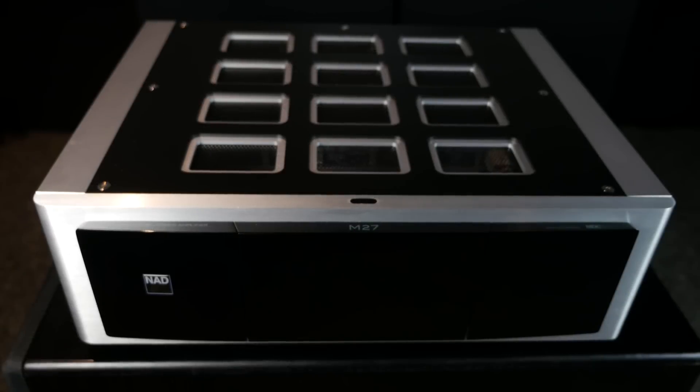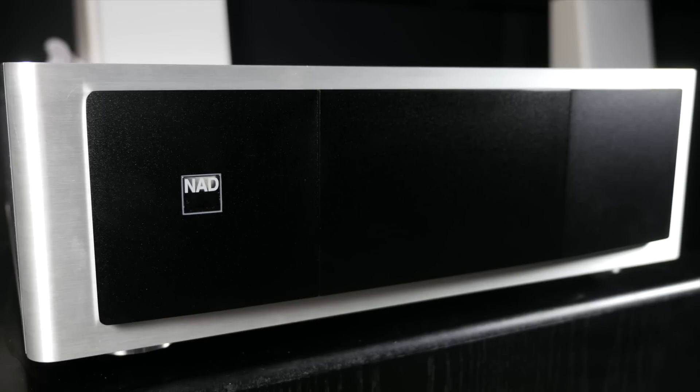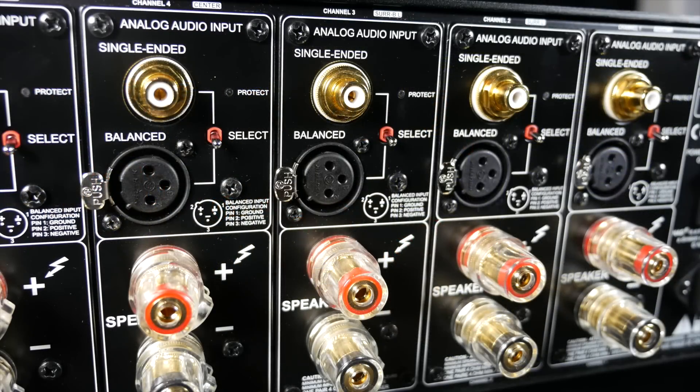The M27 Class D power amp has the same excellent build quality and design as the processor, with a sleek, minimalist front panel. Around the back are 7 balanced XLR inputs and 7 unbalanced RCA inputs.